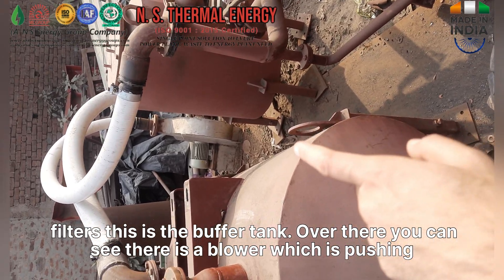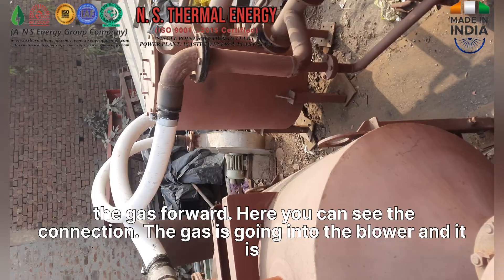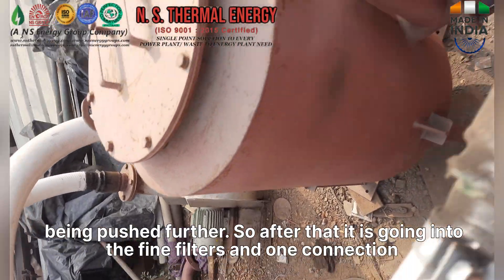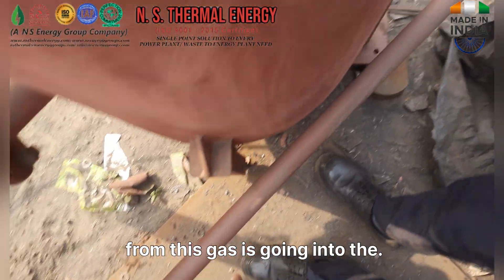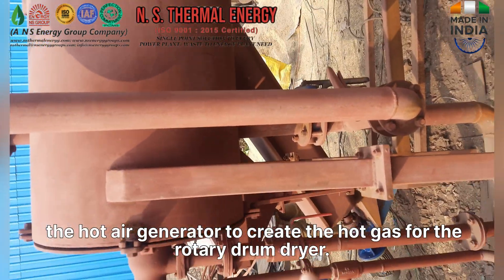Over there you can see there is a blower which is pushing the gas forward. The gas is going into the blower and being pushed further. After that it is going into the fine filters, and one connection from this gas is going into the hot air generator.